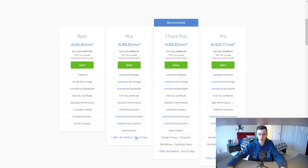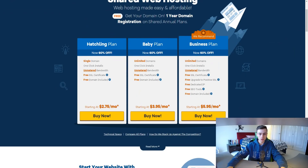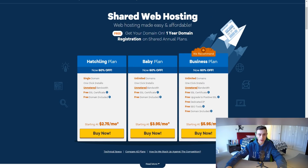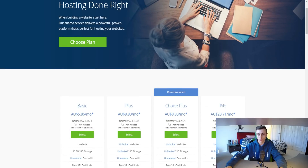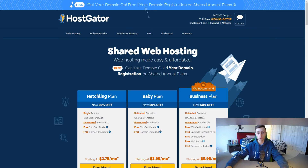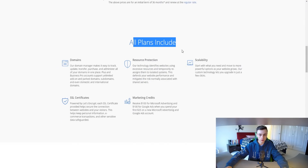Bluehost's Choice Plus plan also includes Microsoft Office bonus, CodeGuard Basic, and domain privacy protection, which is extremely important when registering a domain. HostGator's Business plan, which they recommend to customers, includes unlimited domains, a free upgrade to a Positive SSL certificate, free SEO tools, and a free domain. Bluehost's Pro plan adds a second spam expert and a dedicated IP address compared to the Choice Plus plan. Scrolling down, you can see all essential features included with each plan.